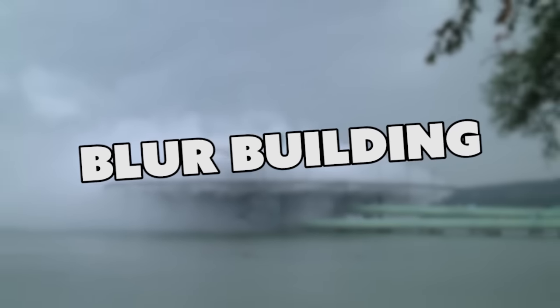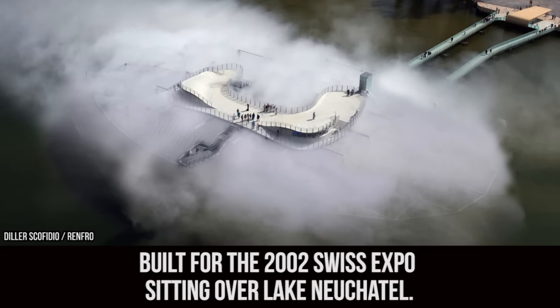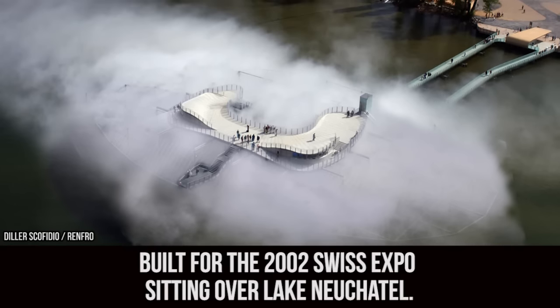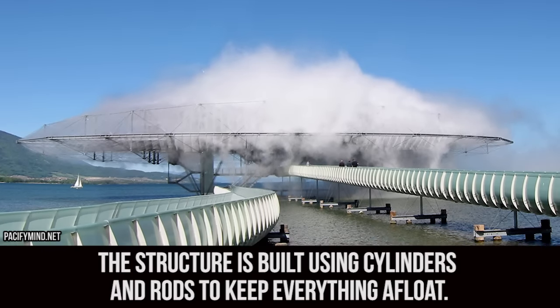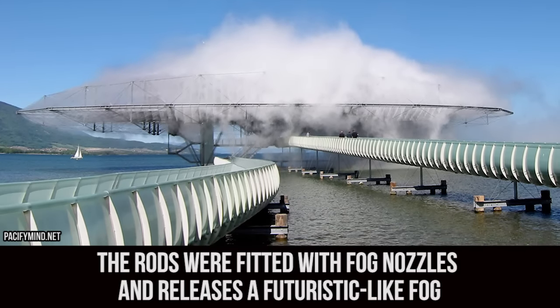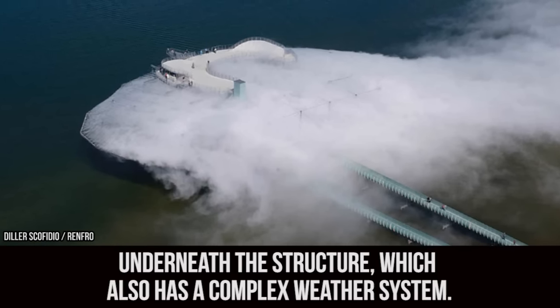Blur Building. Located in Yverdon-les-Bains, Switzerland, the Blur Building served as a temporary structure built for the 2002 Swiss Expo, sitting over Lake Neuchâtel. The structure is built using cylinders and rods to keep everything afloat. The rods were fitted with fog nozzles and they release a futuristic-like fog underneath the structure, which also has a complex weather system.